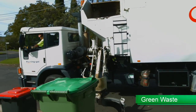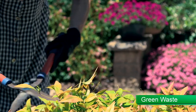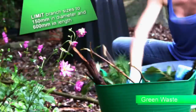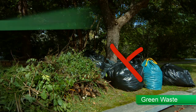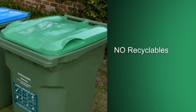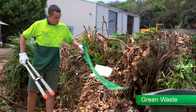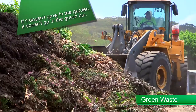The green bin is collected fortnightly and should only be used to discard plant waste from your garden, like leaf litter, bush and hedge trimmings, grass, weeds, and small branches up to 150mm in diameter and 600mm in length. Green waste bins that are overfilled cannot be collected, so make sure the lid can be fully closed before placing on the street. Don't place green waste in plastic bags, as the entire contents will be sent to landfill. The green bin is not for recyclables or general waste. If it doesn't grow in your garden, it doesn't go in the green bin.